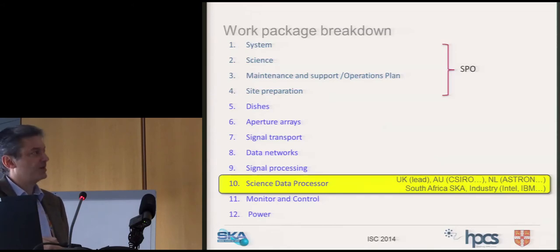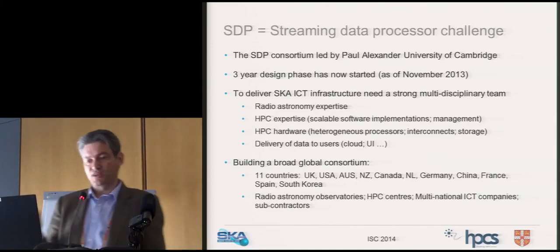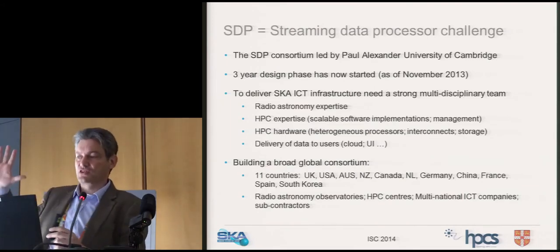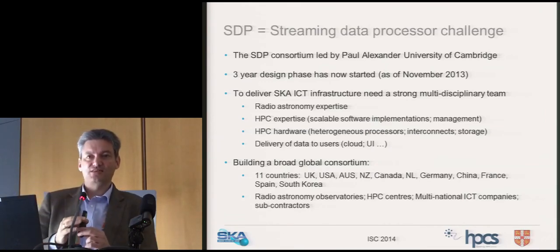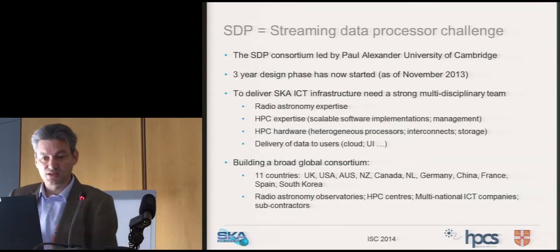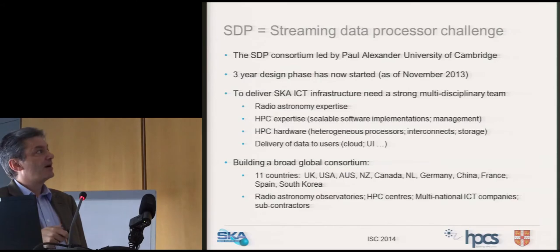The science data processor is really a streaming data processing challenge. HPC guys need to stop thinking of this as a large batch processor you submit jobs to — it's not like that. It's a streaming processor where very large data rates stream through the machine and have to be processed in real time. This makes you think about it very differently. It's been led by Paul Alexander at Cambridge University, with the design phase starting at the end of last year.